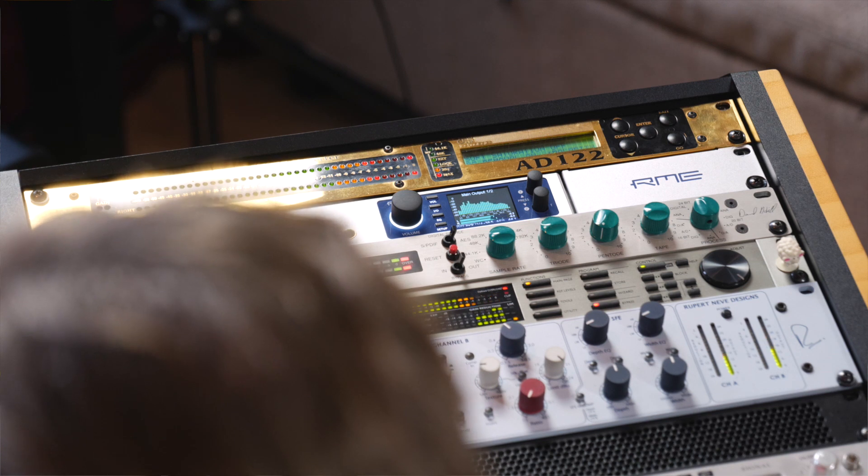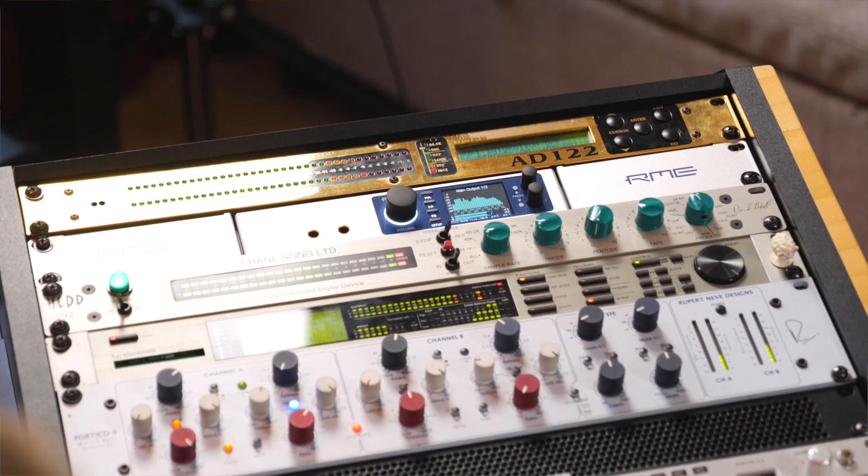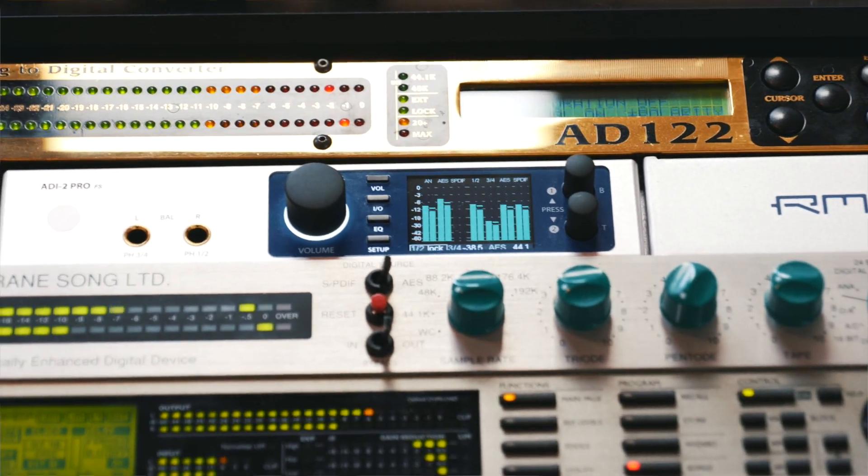In 2015, RME brought a product to the audio world that had never existed before. High quality components, German craftsmanship and the passion for reference quality culminated in a converter which marked the starting point for a completely new model range. The original ADI-2 Pro was born.